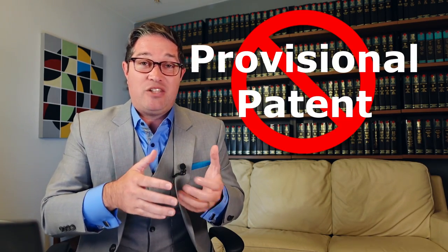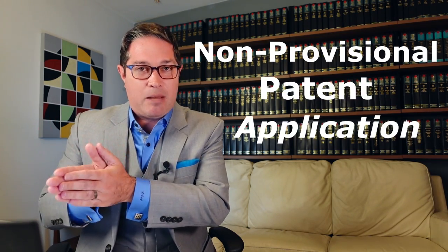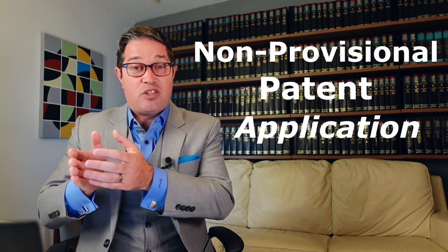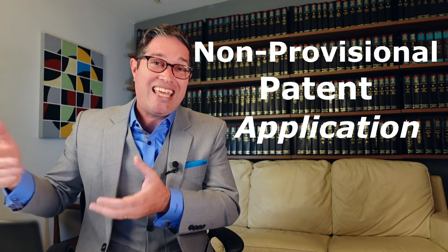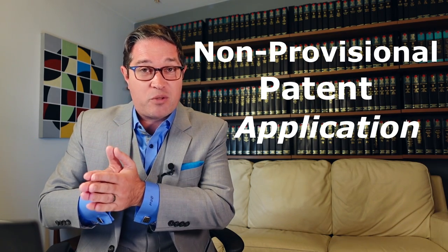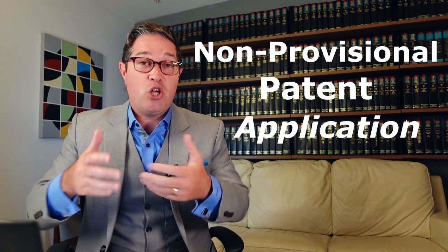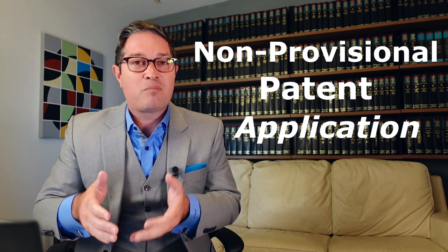The term 'provisional patent' is just nonsensical. What you have to do when that provisional application expires — or at least before it expires — is file a non-provisional patent application. This is the application that will actually potentially mature into an issued patent. But even when you file this non-provisional patent application, you still don't have a patent. You have a non-provisional patent application.